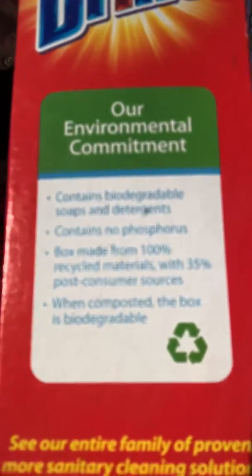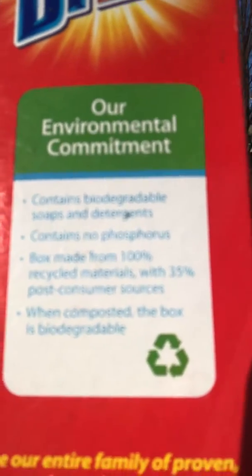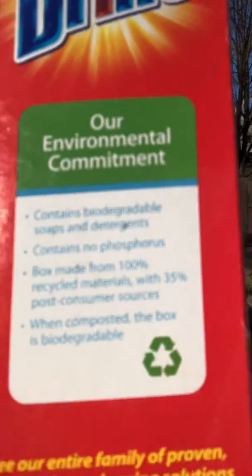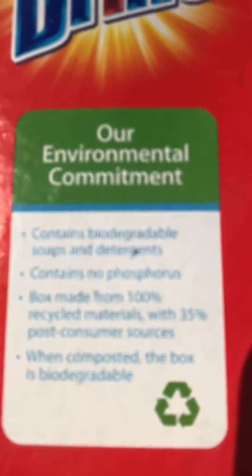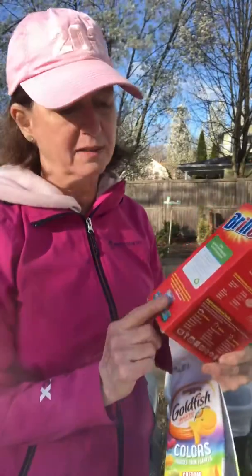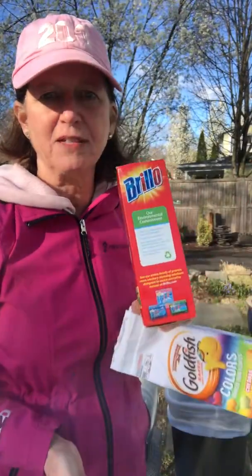There are three parts to that symbol, and it means reduce, reuse, recycle. It's always good to think of those three R's: reduce, reuse, recycle. And everything that gets recycled has the recycle symbol on it.